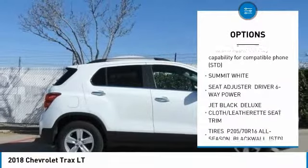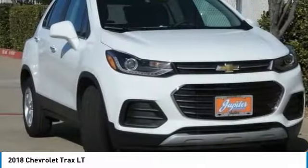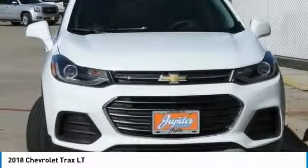Bluetooth, adjustable steering wheel, power steering, floor mats, aluminum wheels, keyless start, and FWD.